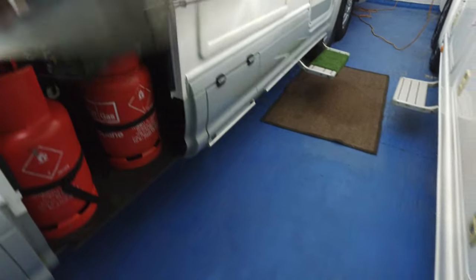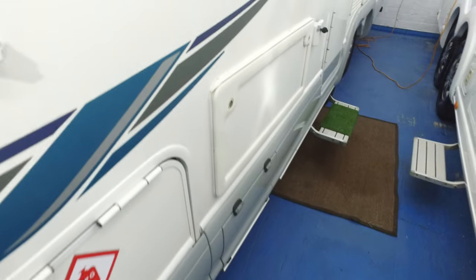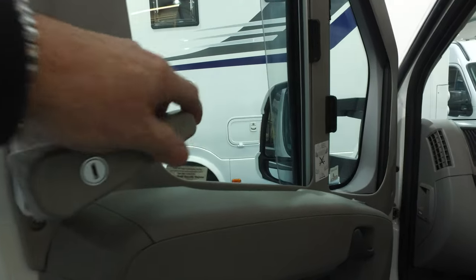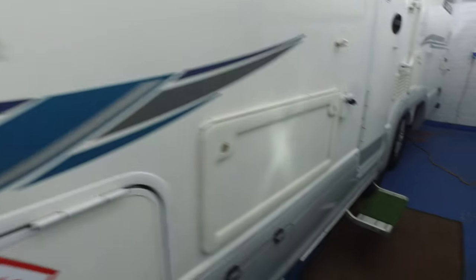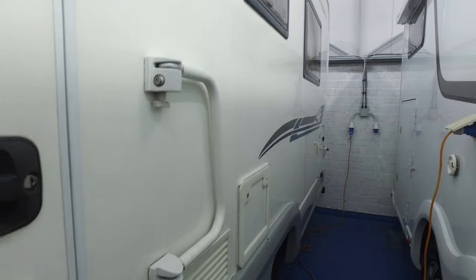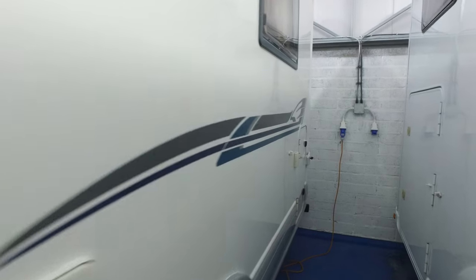It has two gas bottles that come with the camper. It has additional security locks on the doors — I don't know if they meant something to the previous owner but they won't mean anything to you. These come over and deadlock the doors in effect. There's also an electric step.